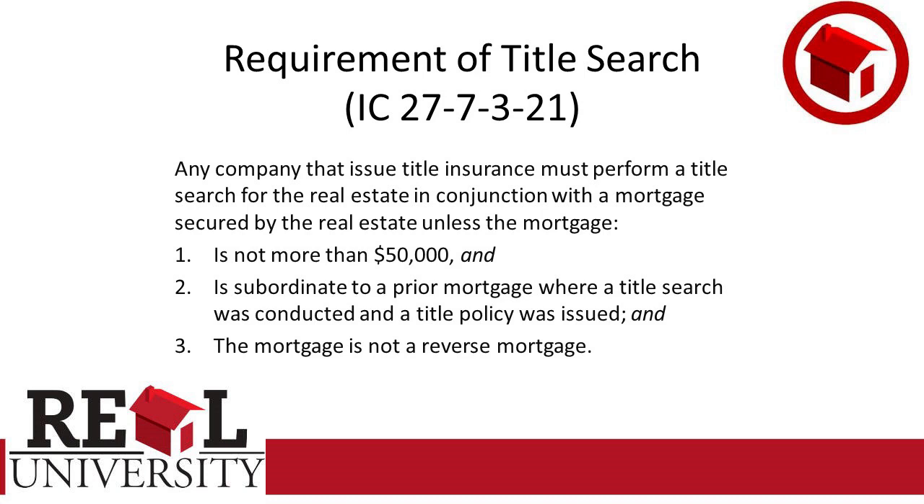And it's subordinate to a prior mortgage. Subordinate means under, like a second or a third, like a home equity line of credit. Like you got a boss and his subordinates — a subordinate is a person below the boss. So a subordinate mortgage would be a second mortgage. So if someone is going to get a $20,000 or $30,000 home equity line of credit, the title company is not required under this law to actually do a title search.